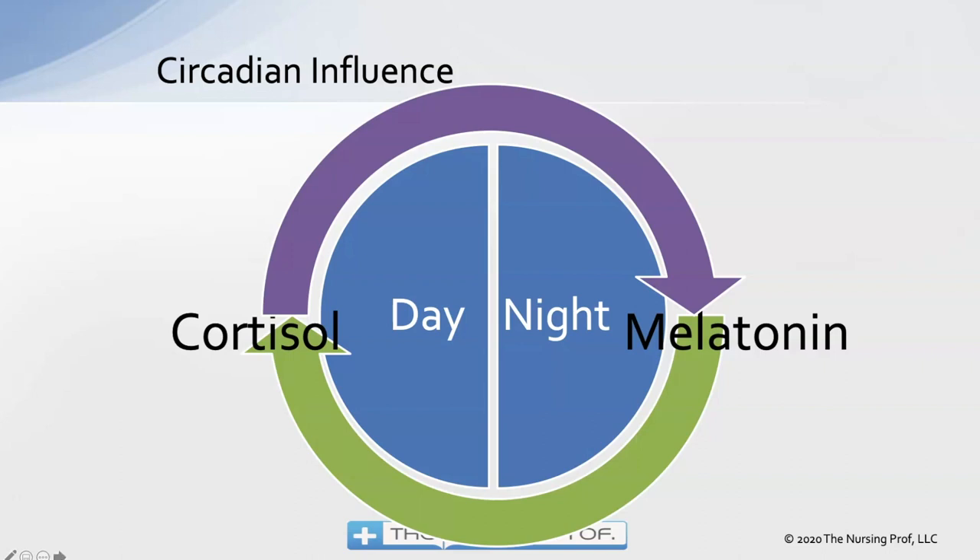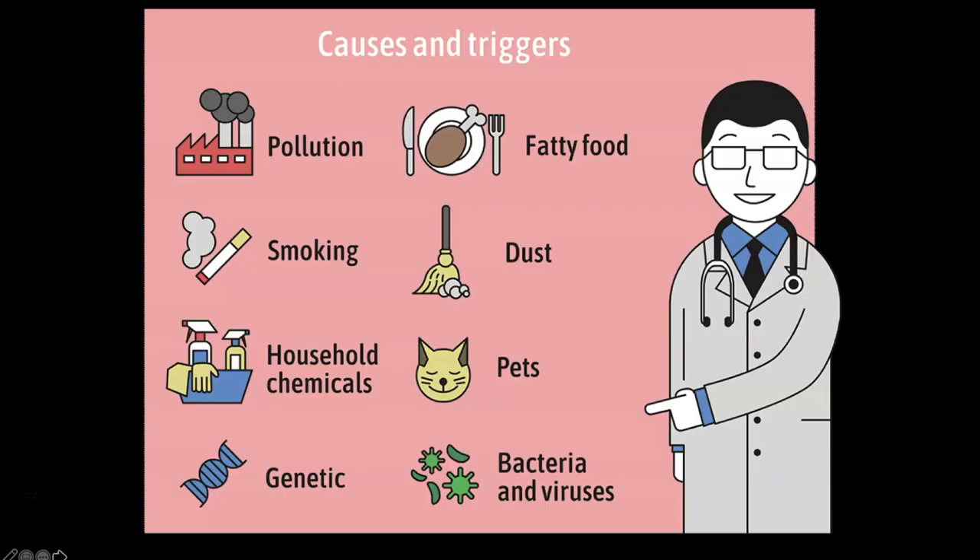What are some causes and triggers? Pollution, smoking, and household chemicals getting into the lung would certainly be triggers for asthma. Dust, pets, bacteria, and viruses are also triggers. Allergy is the primary foundation for asthma. The patient can get an infection and have an asthma attack as a result — upper respiratory infections are very commonly associated with asthma attacks. Interestingly, fatty food can also stimulate inflammation in the lung.